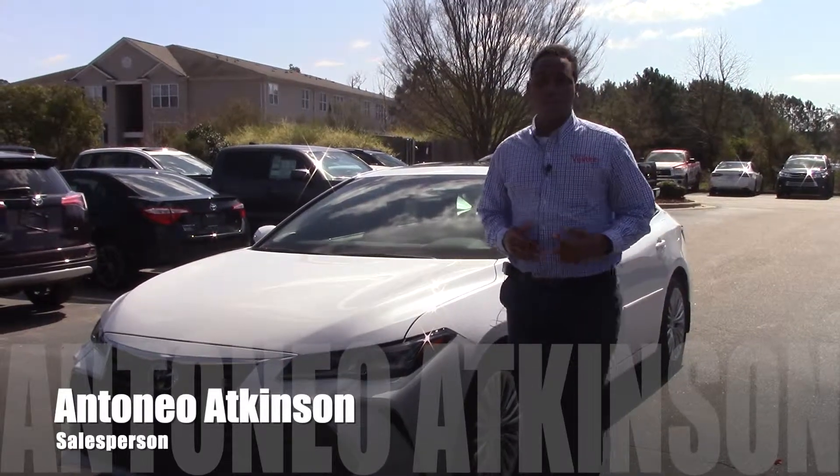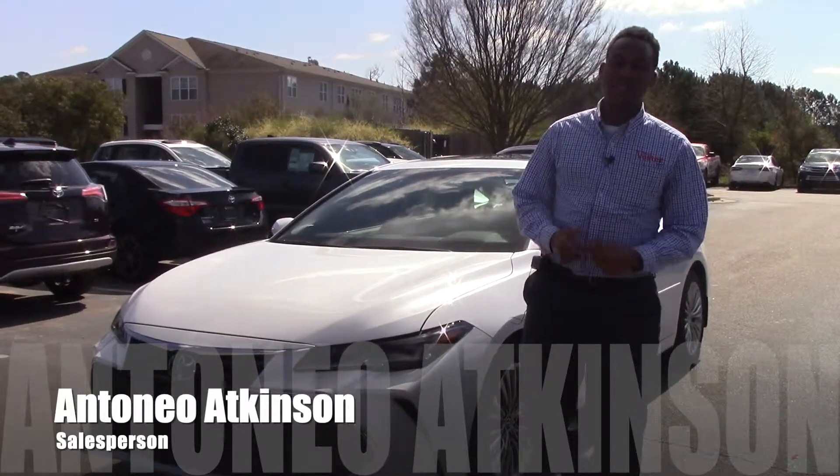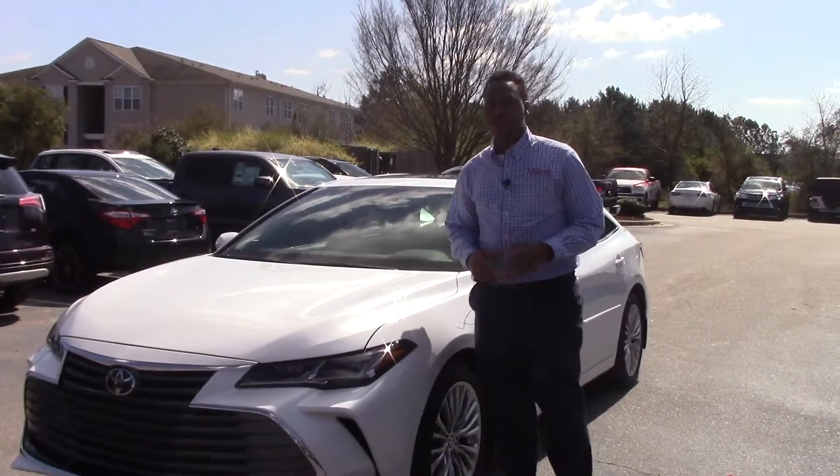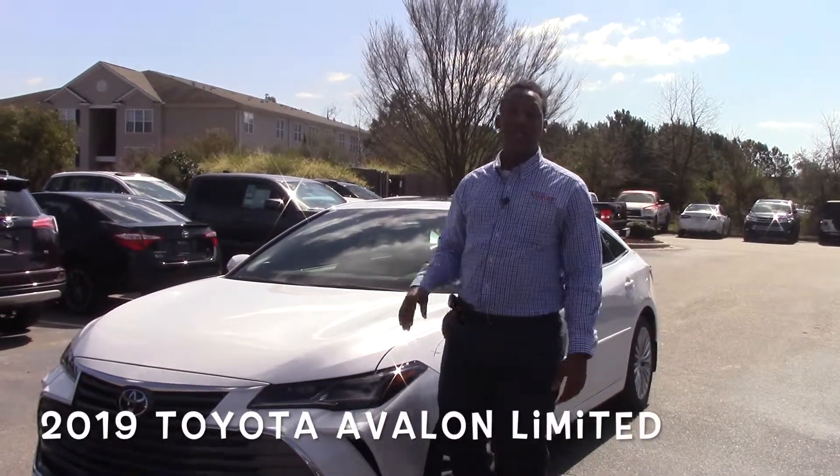Hey, welcome to Hubert Vestor Toyota. I'm Antonio, the sales facility in North Carolina, and today we're going to be going over one of my favorite vehicles, the 2019 Toyota Avalon Limited.